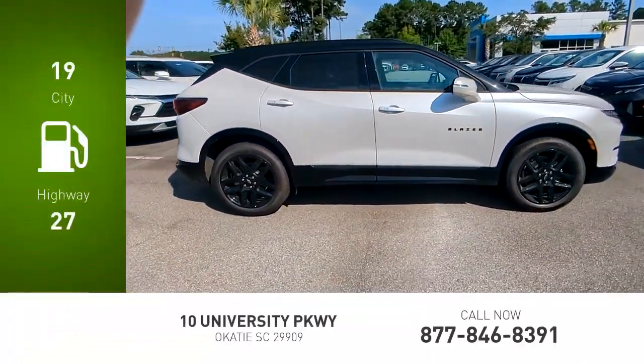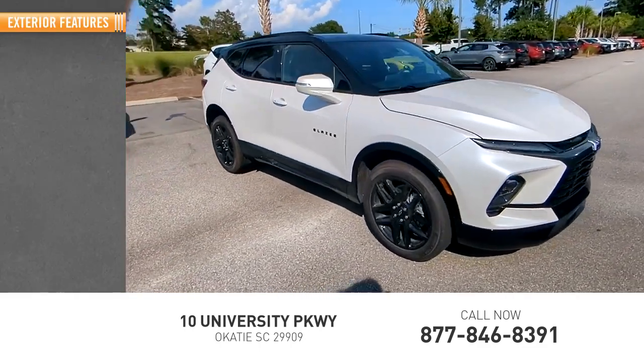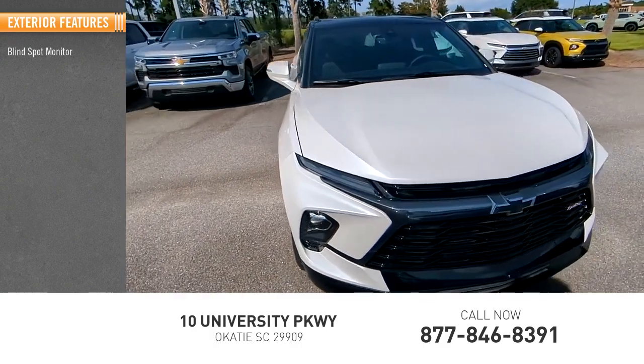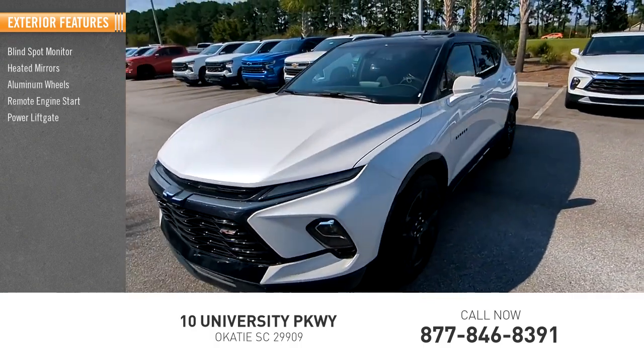Great fuel efficiency saves you money by requiring fewer trips to the gas station. Here are some of this vehicle's great options: blind spot monitor, heated mirrors, aluminum wheels, remote engine start, power liftgate.